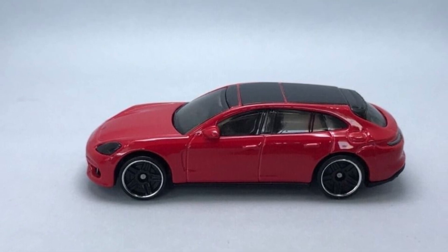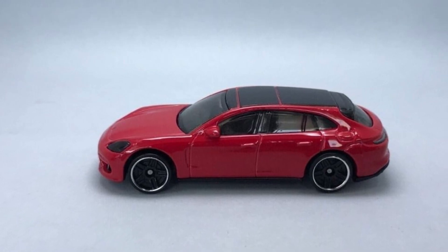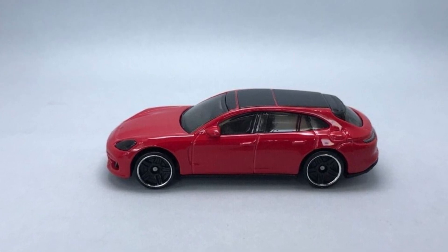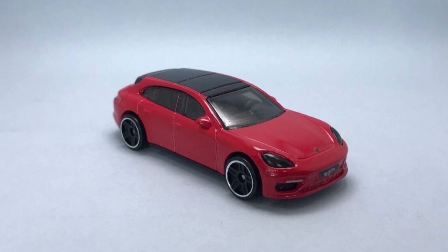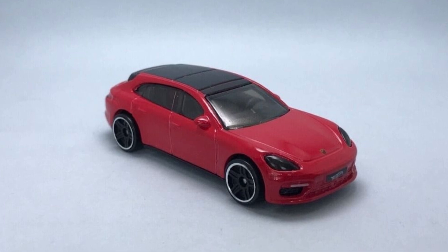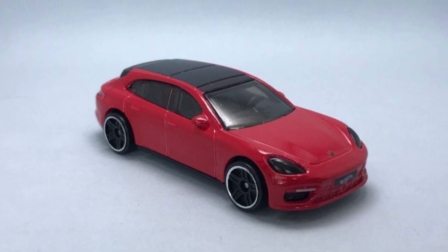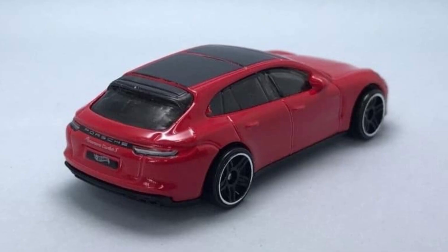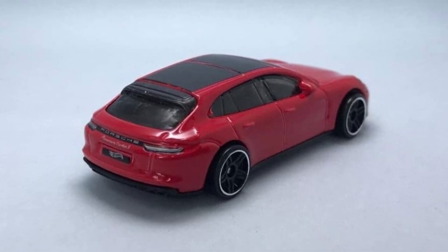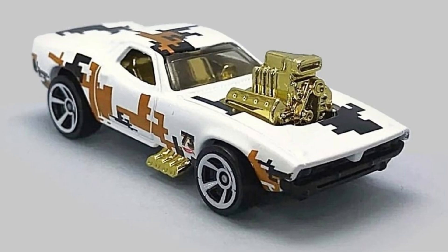Next we have a recolor of the Porsche Panamera Turbo SE Hybrid Sport Turismo. I think this is one of the best-looking mainline castings Hot Wheels has — it's always a beautifully detailed car. Look at the front and rear details; this is what I love, and I wish Hot Wheels would make every car like this. Absolutely a stunner, even though it's a simple-looking car.